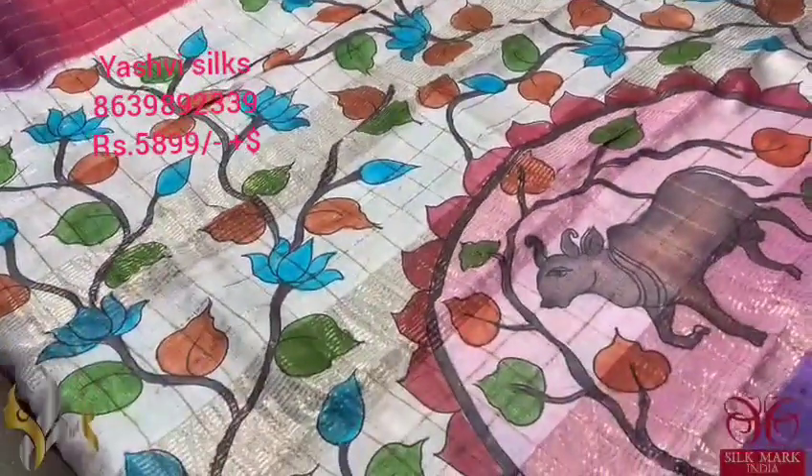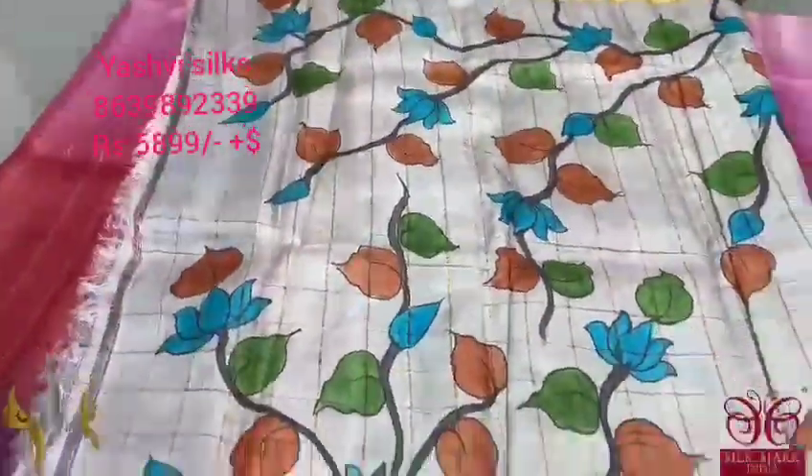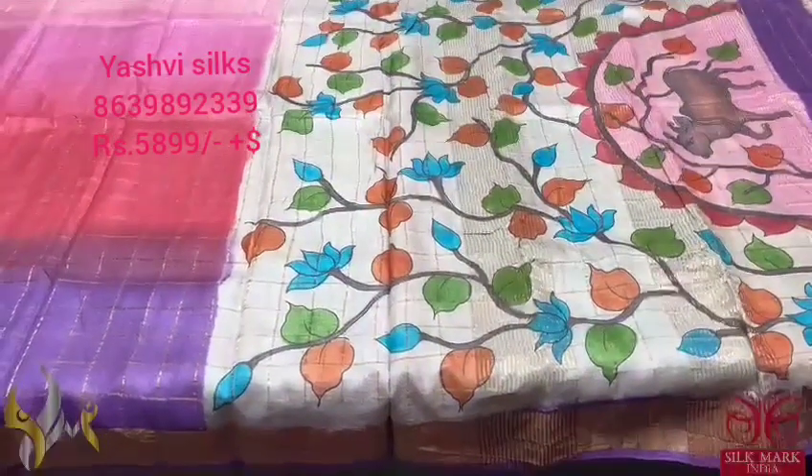The pallu is in a beautiful light blue shade with kamadena and lotus designs. The same lotus design is hand painted in the same color for the blouse piece as well. The Sari is very exclusive and it comes with authentic silk mark.